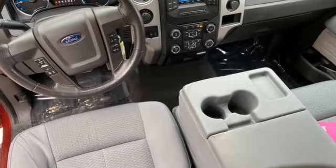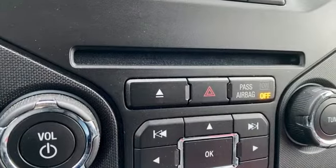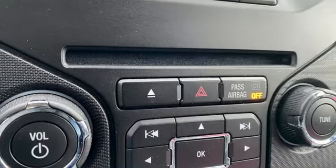V8 engine, 4-wheel drive, automatic transmission, aluminum wheels, voice activation, Bluetooth.